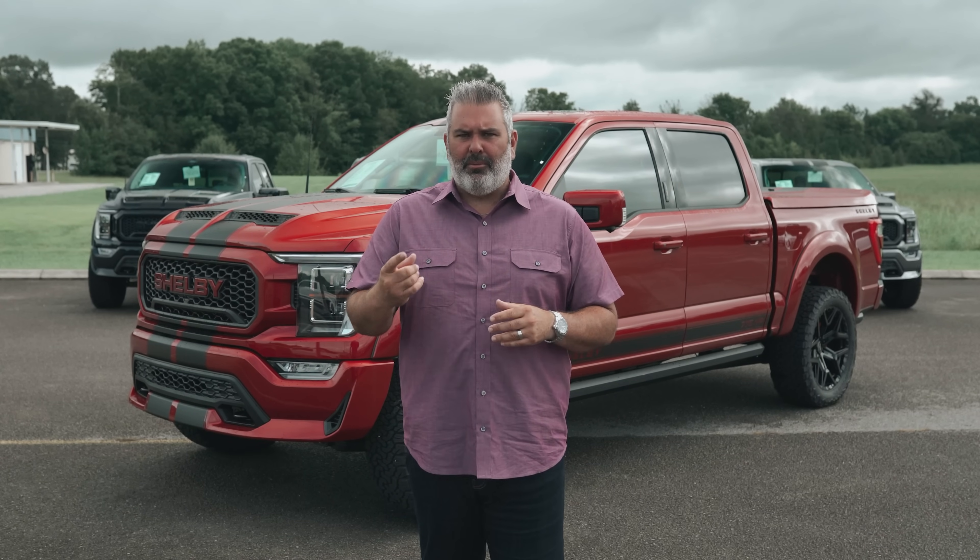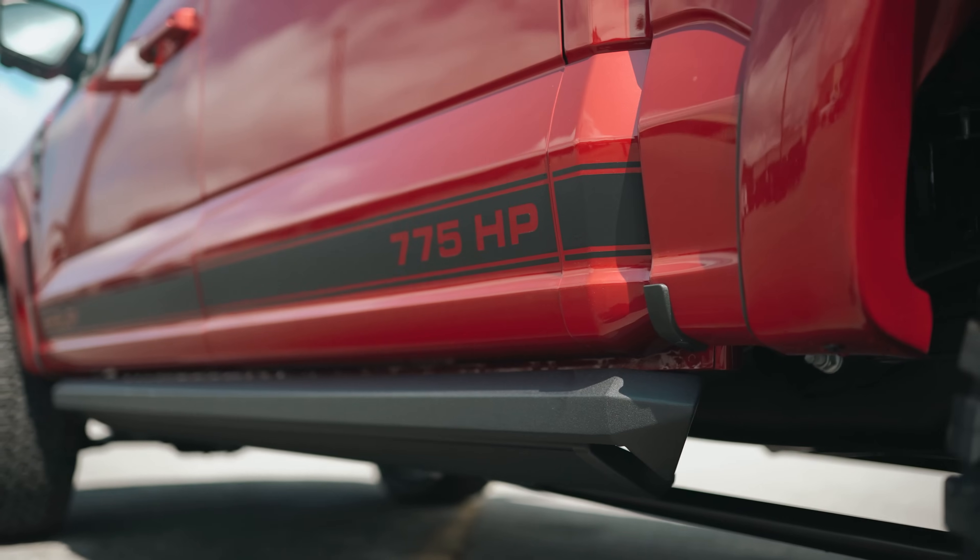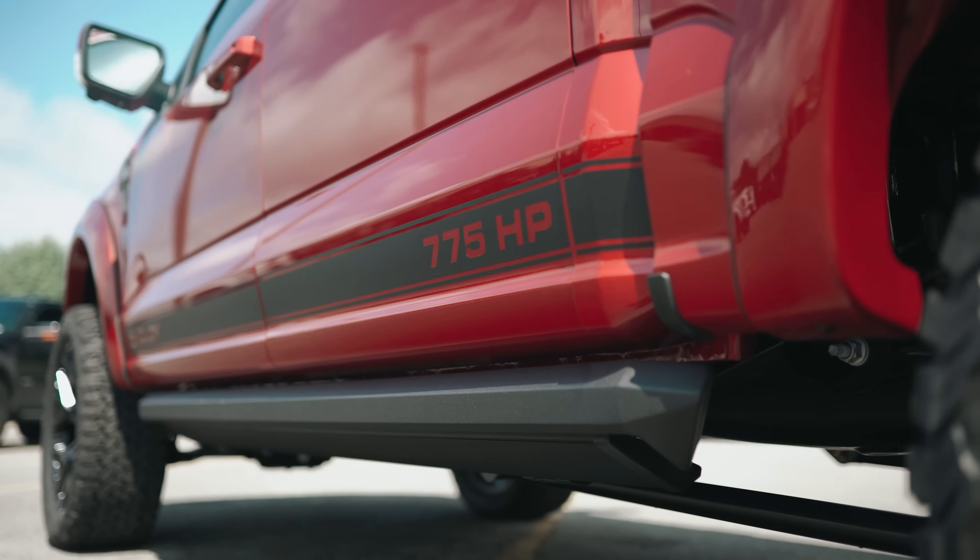I'm going to give you a quick backstory so you can understand what happened in creating the 2021 Shelby F-150 and the genesis behind all the delays and issues along the way — and what finally, through hard work and dedication from the teams at Shelby American, Tuscany Motor Company, Whipple Superchargers, Fox, BFGoodrich, and others, led to this beautiful iconic off-road pickup truck.